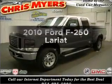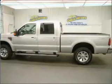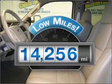Imagine yourself in this 2010 Ford F-250. If you're looking for a first-rate auto, this one could be yours today. Get more for your money with this vehicle that features low mileage and dependability.